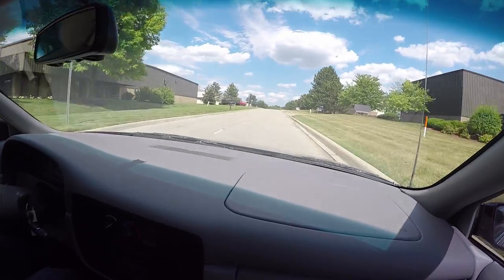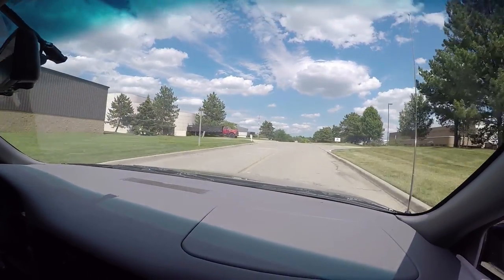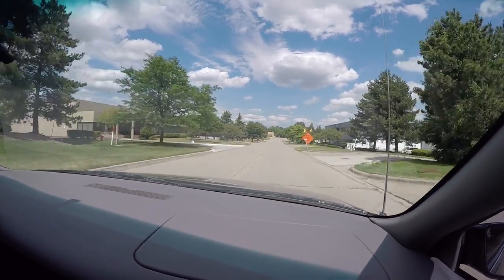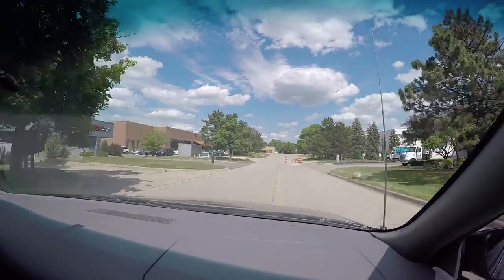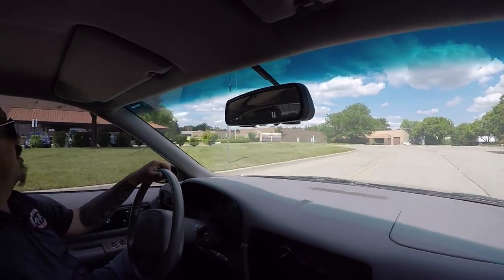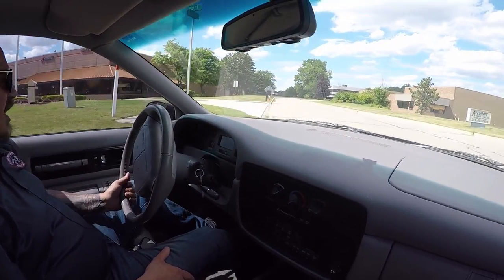It looks just like it did on the dealer floor. Now at Vanguard we are shipping experts, so we can ship it anywhere in the world — just give Tom a call. We're right outside the Motor City, so if you'd like to come take a look at it, hop in your car, jump on an airplane, whatever you want to do. We're real close to the airport and we'll come right down to the airport and pick you up.